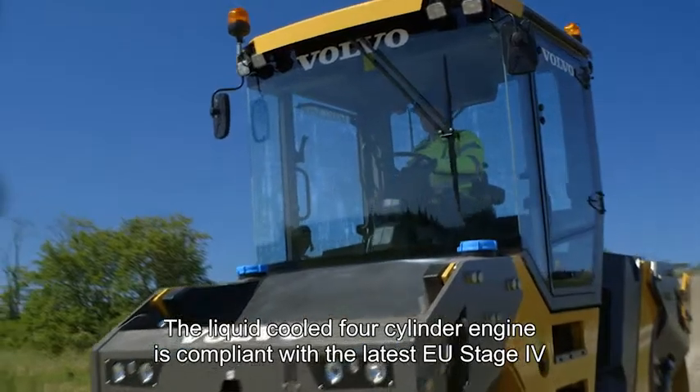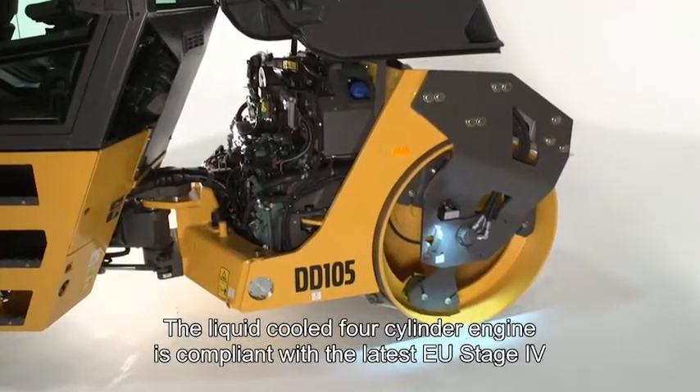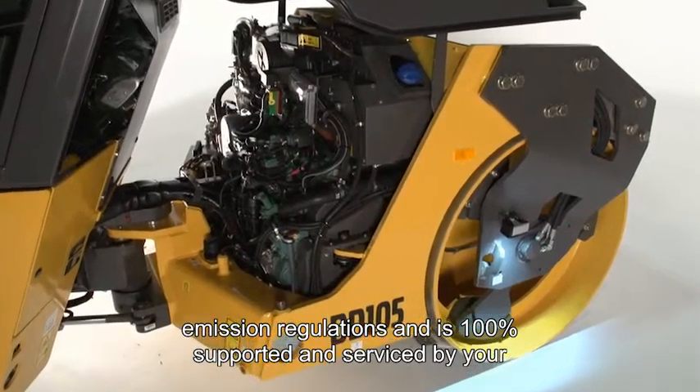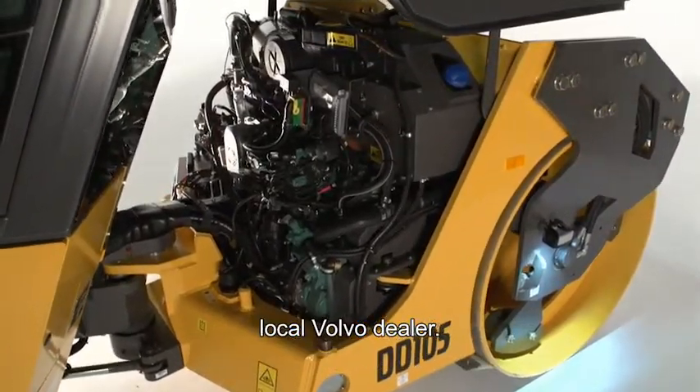The liquid cooled four-cylinder engine complies with the latest EU Stage 4 emission regulations and is 100% supported and serviced by your local Volvo dealer.